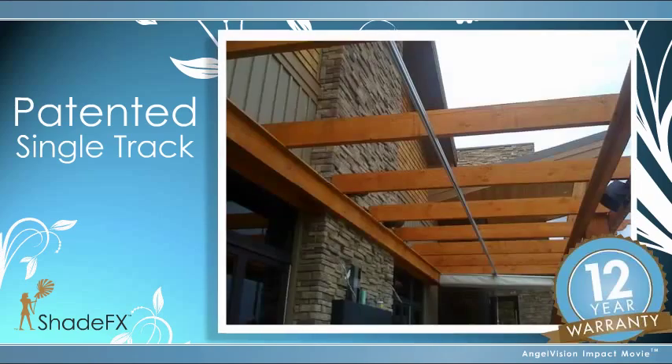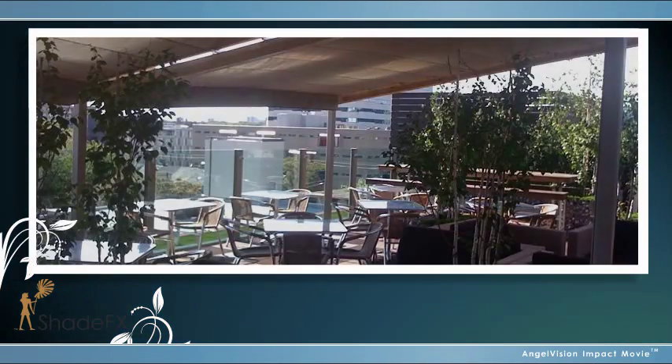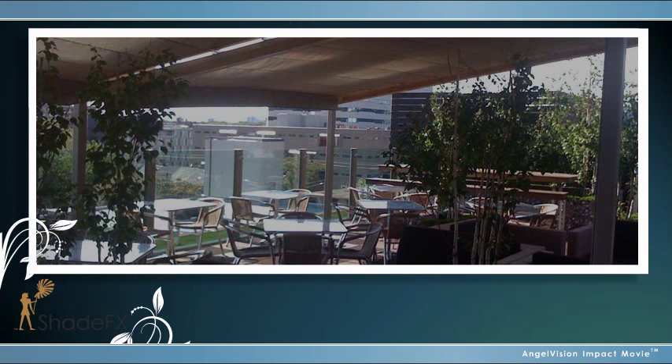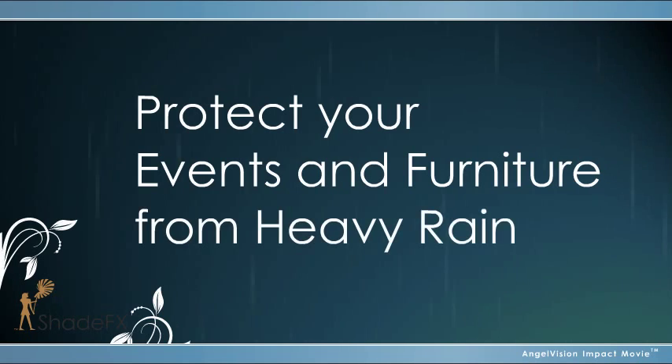With its patented single track, Shade Effects operates easily. It's built strong and sturdy to withstand the elements, without needing to be retracted. So strong, in fact, you can rely on it to protect your events and furniture, even from heavy rain.